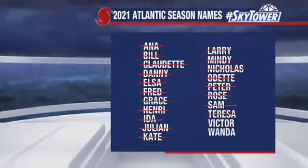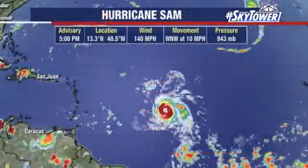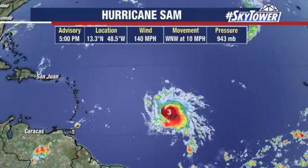So if we get past those, remember no Greek alphabet this year. We get a new list of names and go back to the letter A. Let's hope we don't quite get there, but there's time left in the hurricane season to certainly do that.